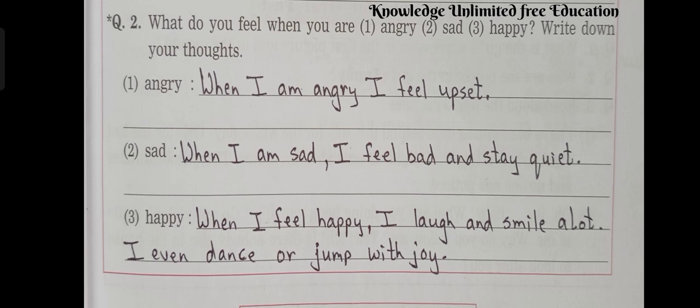Question number 2: What do you feel when you are angry, sad, or happy? Write down your thoughts. Number 1: Angry — When I am angry, I feel upset. Number 2: Sad — When I am sad, I feel bad and stay quiet. Number 3: Happy — When I feel happy, I laugh and smile a lot. I even dance or jump with joy.